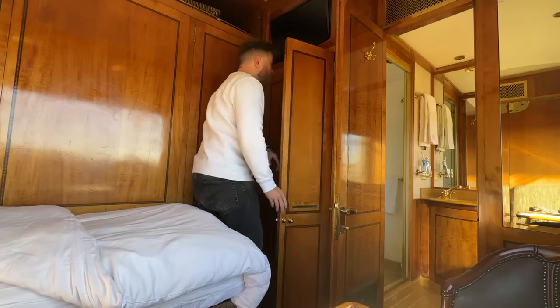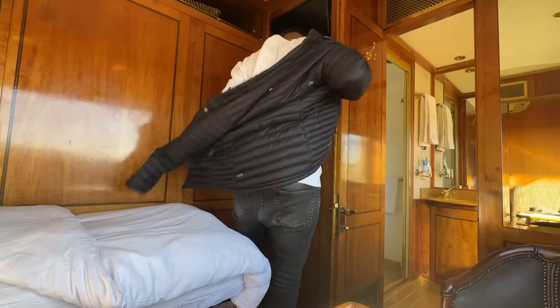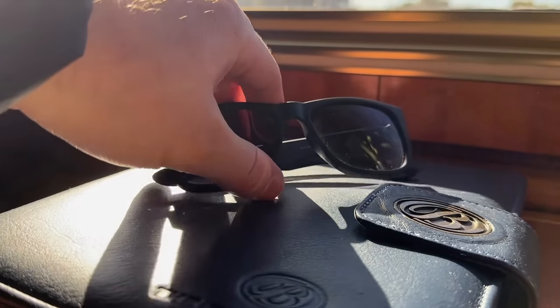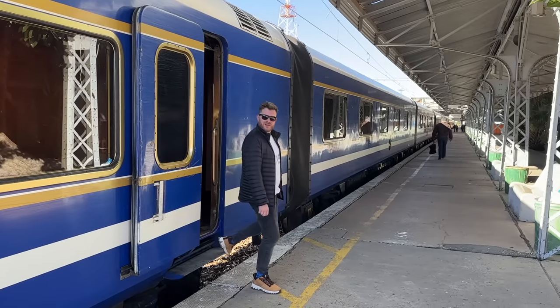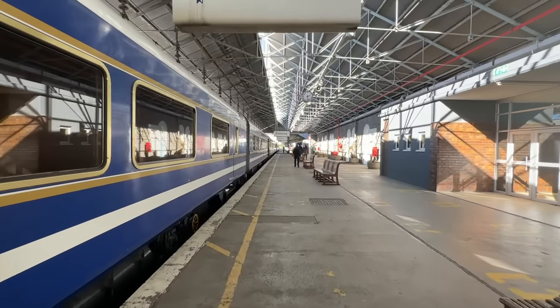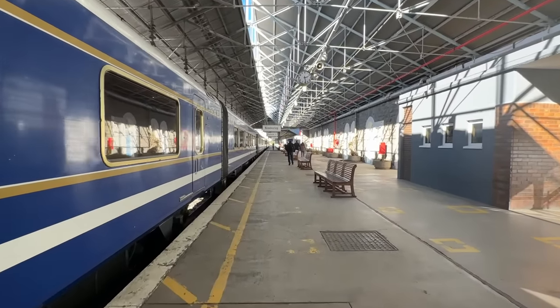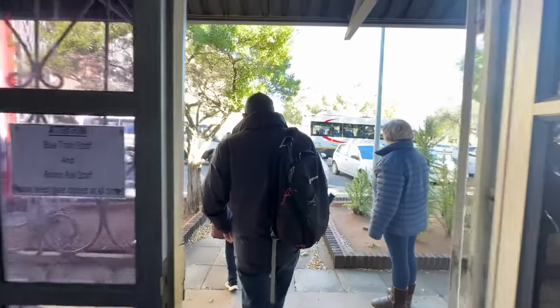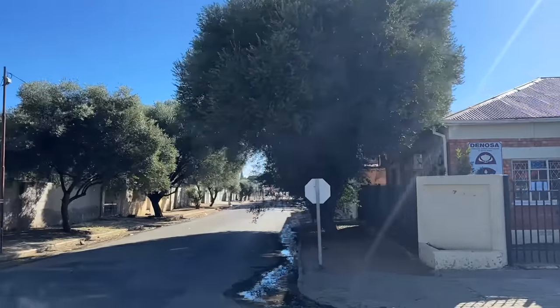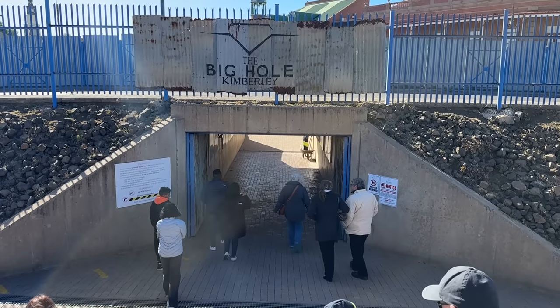Given it's the winter here in South Africa, I'll be needing a jacket for this morning's excursion. Don't let the beautiful sunshine fool you — it's absolutely freezing. We're split up into small groups and taken by minibus for the short drive across town to one of the most famous landmarks in South Africa: Kimberley's Big Hole.